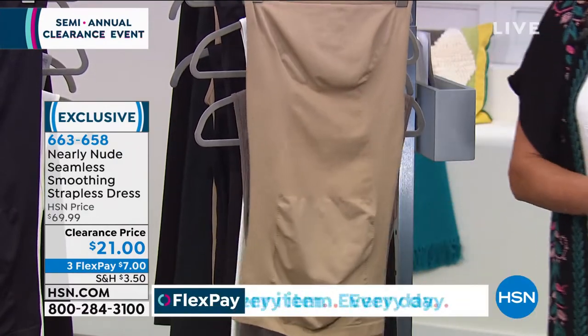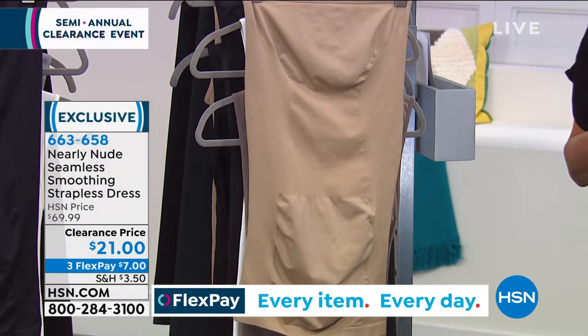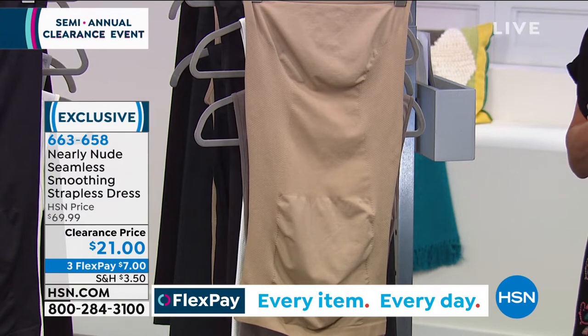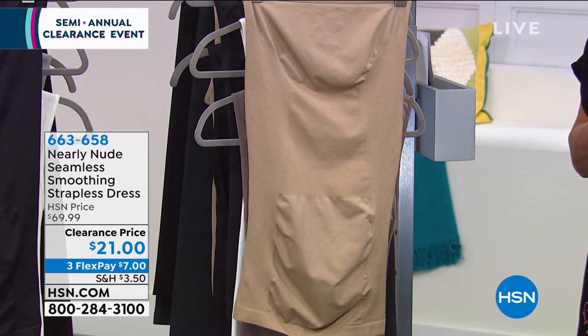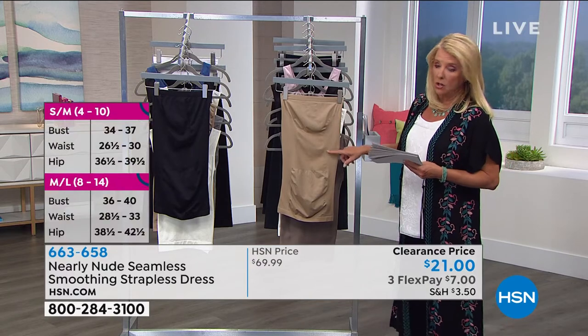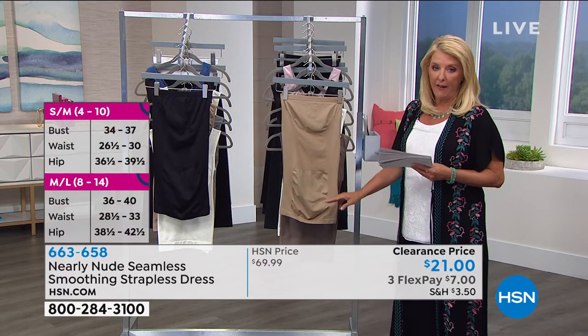Tonight it's $21. Sizes are combo sizes: small/medium, medium/large, extra large, 1X, and 2X. We also have this in black and in nude — so black or nude are available.